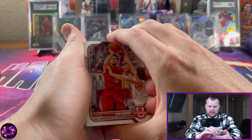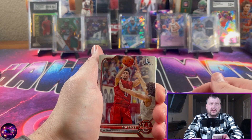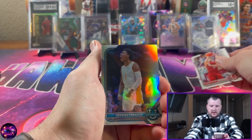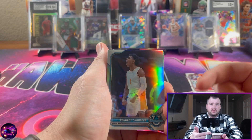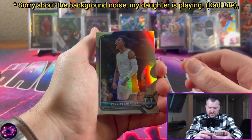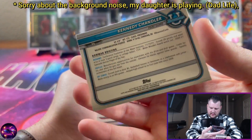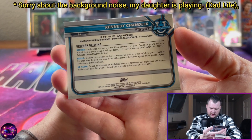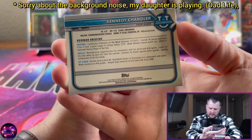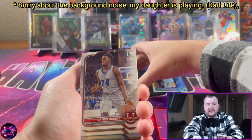Most of these players I don't know what teams they landed on. There are some that will still be in college. We have Geo Baker first Bowman to start. This product is not licensed — when it came out they had no license, so you're not going to see any logos. Our first chrome card is a silver Kennedy Chandler. Freshman from Tennessee — looks like he played for the Volunteers.